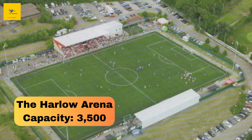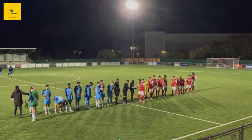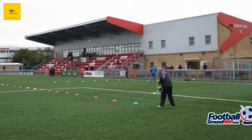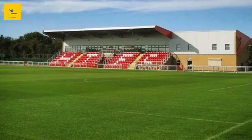Number 17: The Harlow Arena. Harlow Arena is one of the more modern grounds on this list, built in 2006 with a capacity of 3,500. This stadium is home to Harlow Town FC and features an artificial pitch, perfect for year-round play. It's used for football and community events, giving it a central role in Harlow's sports scene.